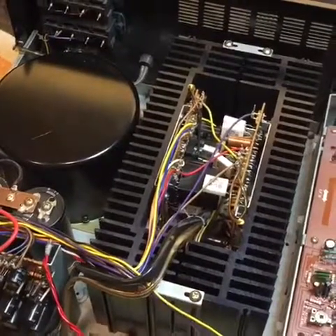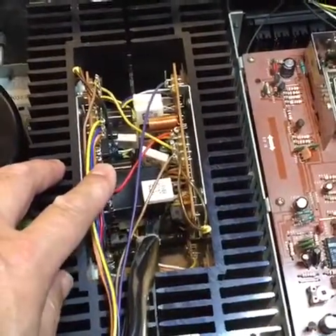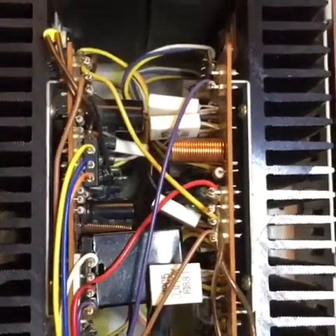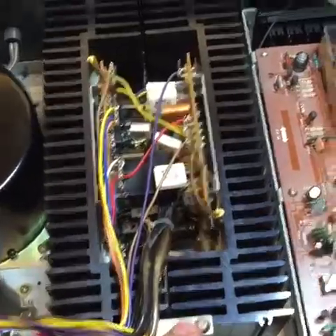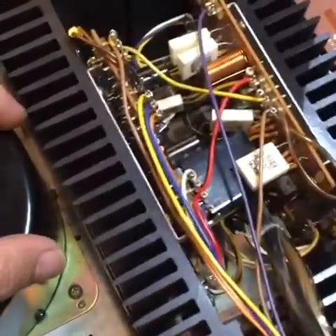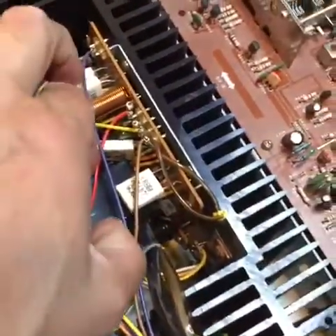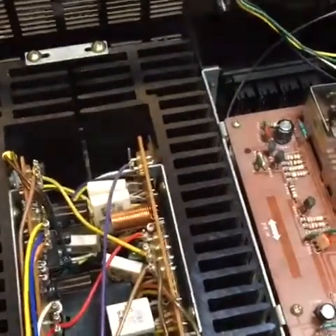Here's part one of some service comments. If you have a channel cutting in and out on this receiver, it's likely this relay you can see nestled between the big heatsinks. The problem, though, is the way Sony designed it — it really wasn't meant to be easily serviced. What you have to do is unbolt the heatsinks and remove the screws for the heatsink adjacent to the power transformer. That half-inch gap will allow you just enough room to move the heatsink over, pull the top off the relay, and then service it. That will take care of your cutting-out channel.